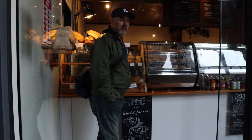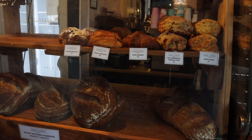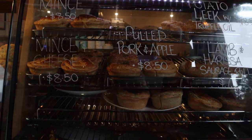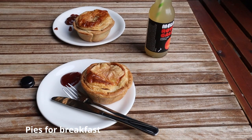After having peanut butter on toast, we couldn't resist having an early brunch here at this bakery. We had pulled pork pie and cheese and mince pie — it was delicious!